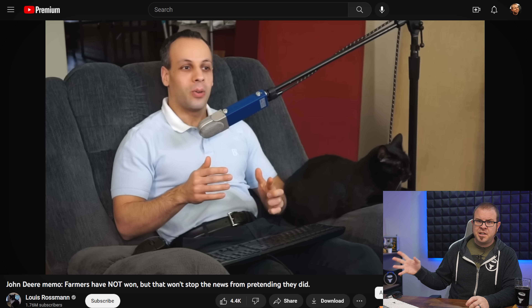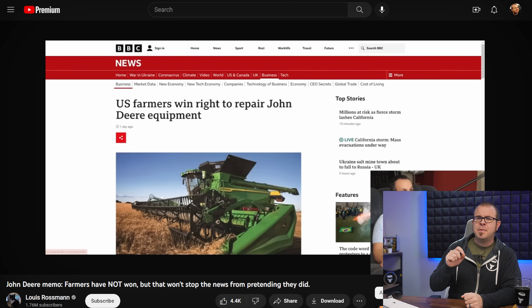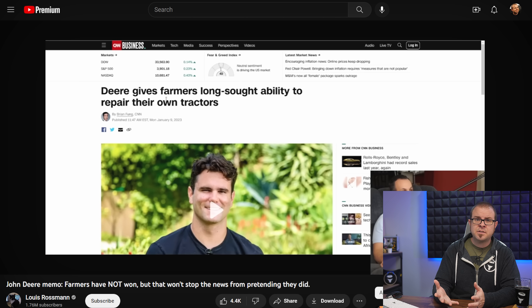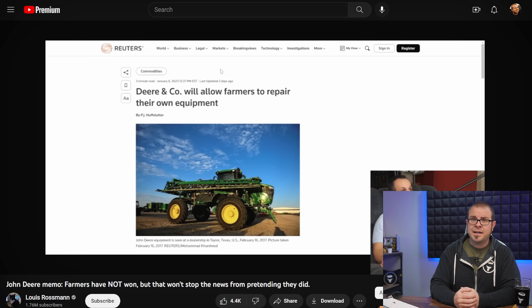The ongoing battle for consumers' right to repair in the US had a positive update this week, as it appeared that John Deere — one of the primary line steppers in this area — capitulated by signing a Memorandum of Understanding with the American Farm Bureau Federation on Sunday. Problem solved, many outlets seem to say — farmers win. But hold on, says Right to Repair champion Louis Rossman, who has continued his inspirational lobbying efforts on behalf of consumers in the past few years. A Memorandum of Understanding is not your typical legally binding contract, and is full of cutouts and special circumstances that will continue to allow John Deere to prevent farmers from repairing their own ridiculously expensive tractors. It's a smokescreen to try to convince concerned citizens and legislators that the issue is resolved, when in fact it is not.